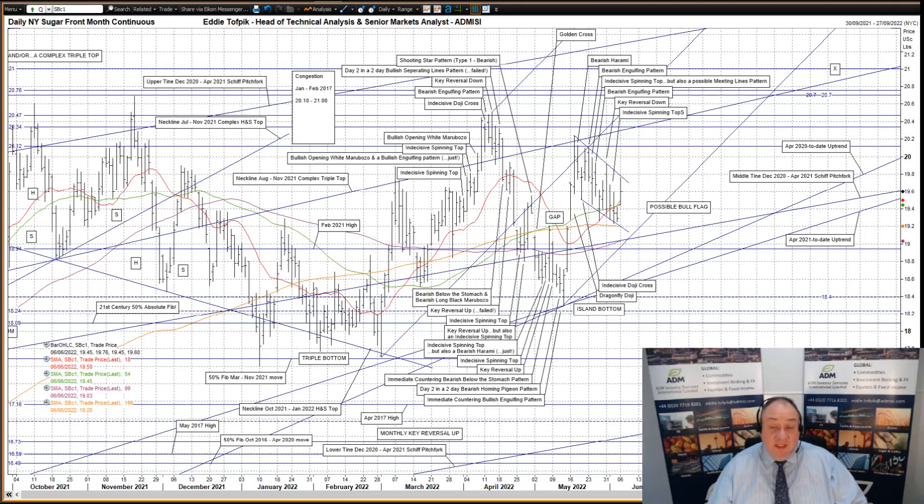That halt was aided and abetted by the middle time, currently 24.9, of the newly drawn start of March to mid-May bullish Andrews pitchfork. All this action also created — some may say artificially — an island bottom over the first two weeks of May. The target of such an island bottom was reached three weeks ago.